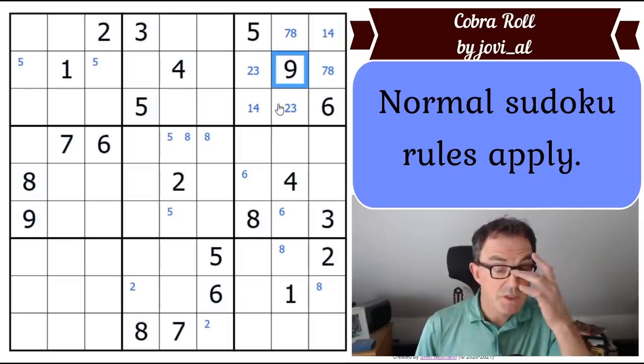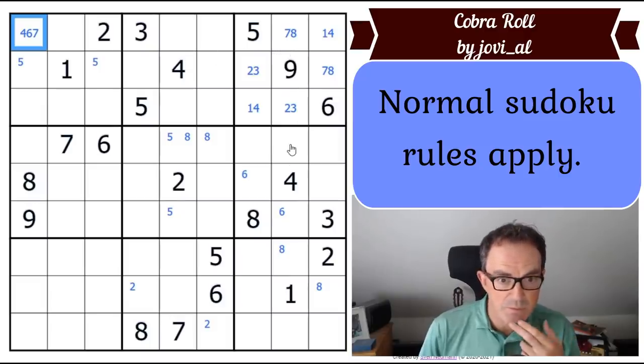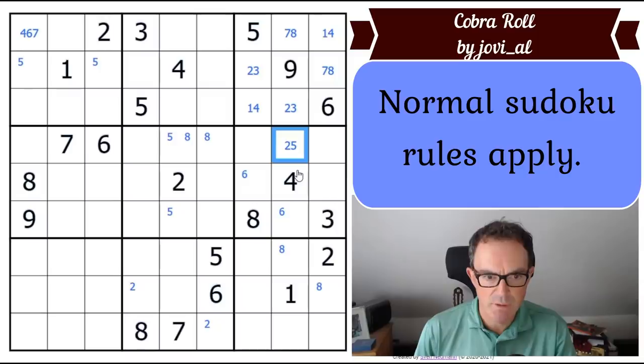Now I'm trying to spot weak cells in the grid — individual cells that are already highly restricted. This cell sees one, two, three, five, eight, and nine, so it can only be four, six, or seven. Scanning further, another cell looks quite weak: it can't be three, four, six, seven, eight, or nine — so that square is very restricted, actually down to just one or two candidates.